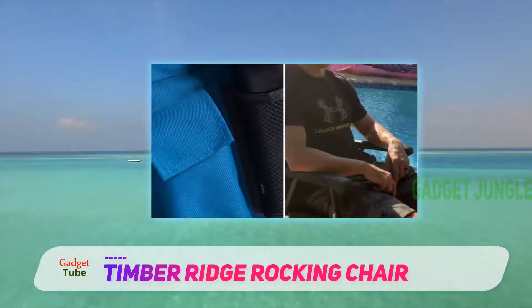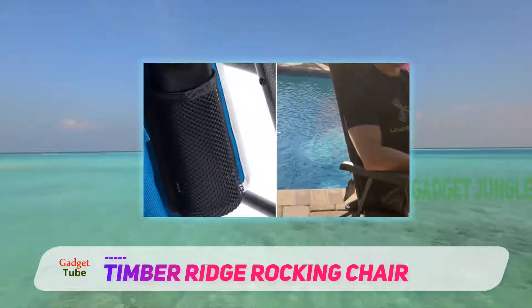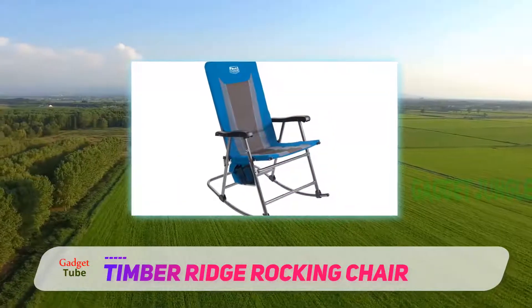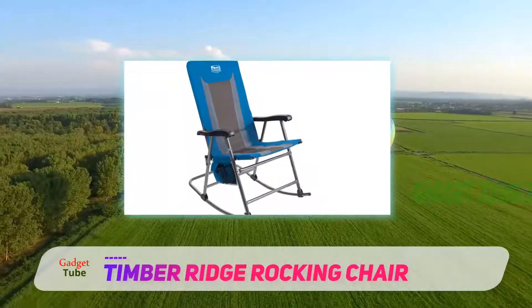This is a folding chair, so it's built to collapse at the end of your camp out for effective transport. The weight capacity is 300 pounds and the backrest extends an impressive 29 inches. This is a spacious unit that won't cramp your style.